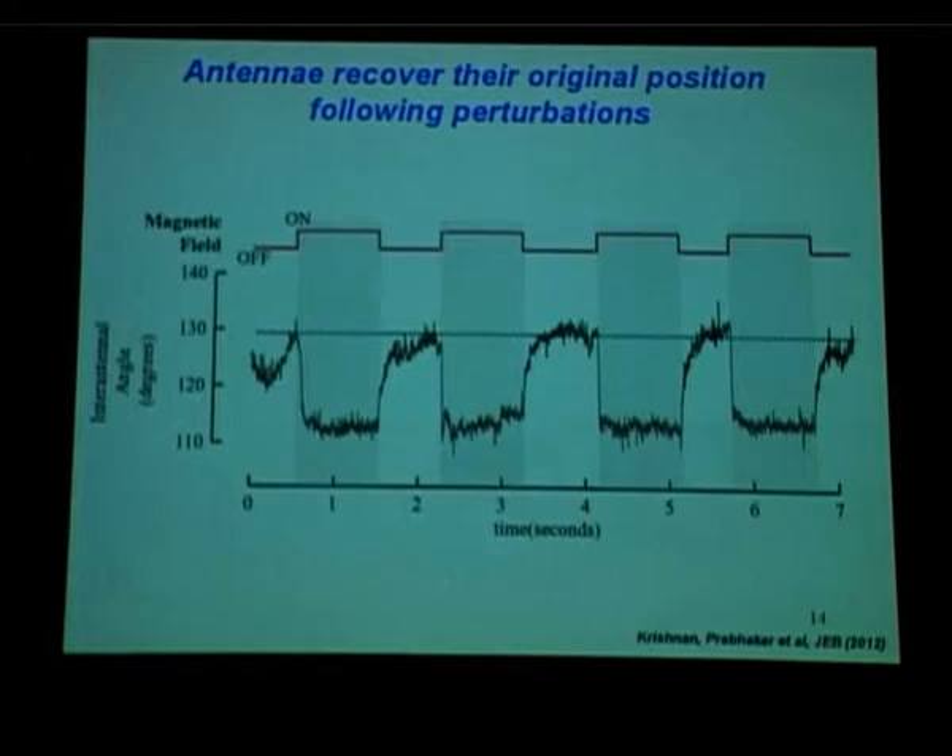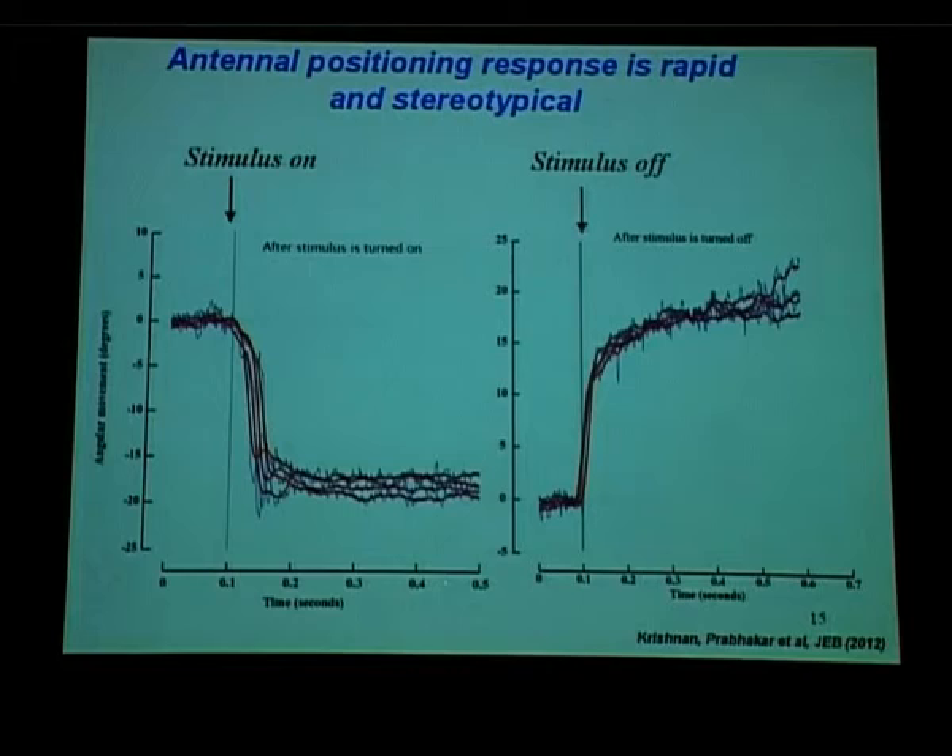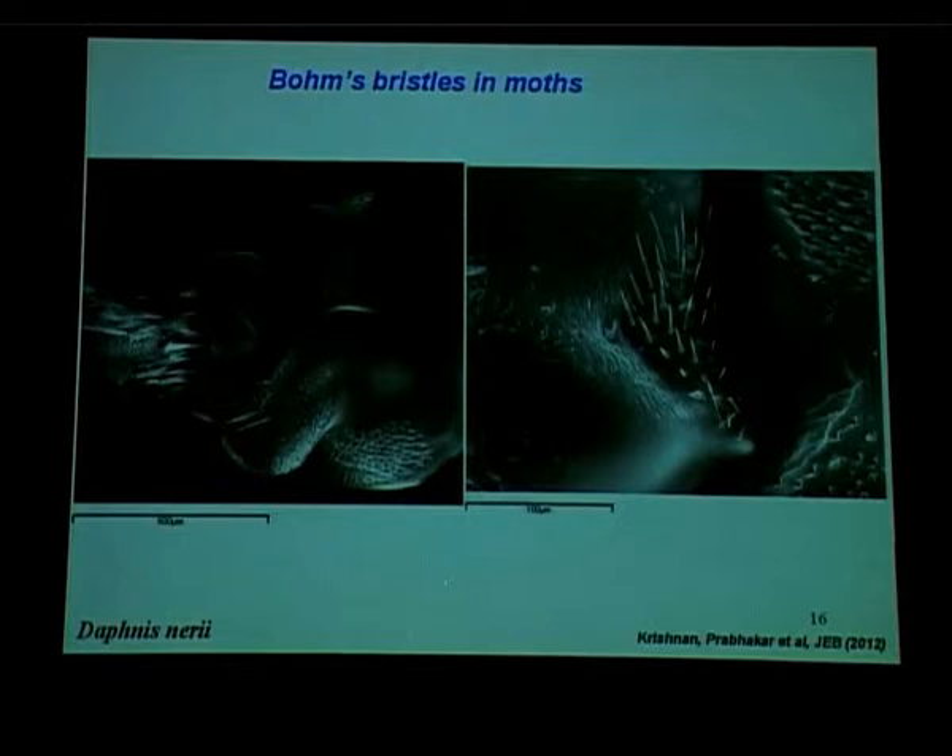We can now quantify this. This is the electromagnetic field turning on and off, and here is the antenna angle — every time we pull it and let it go, it comes right back to the original angle. If you overlay these returns one on top of each other, you can see they are stereotypic in their response. So the question we asked is: how does the moth know where its antennae are? Our suspect candidates for the sensory organs were the Böhm's bristles, because they sit right at the interface of the two segments.